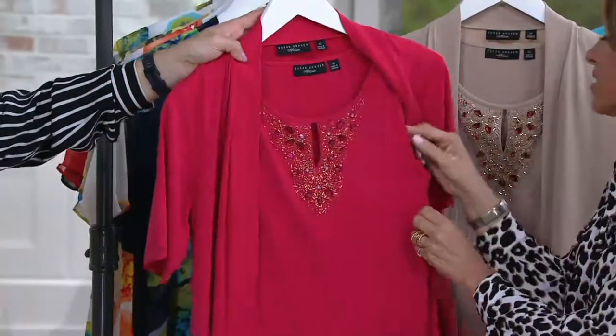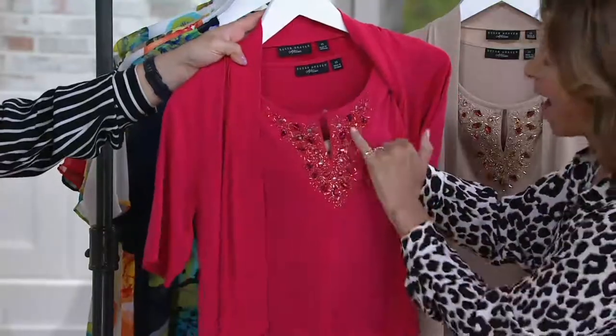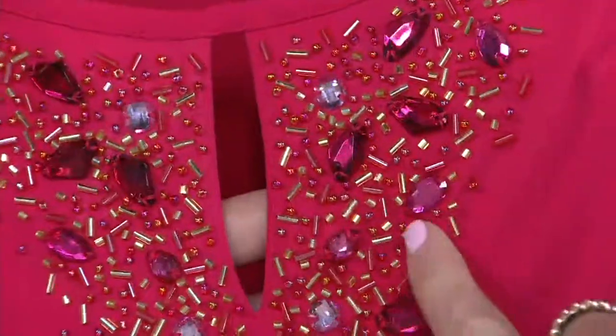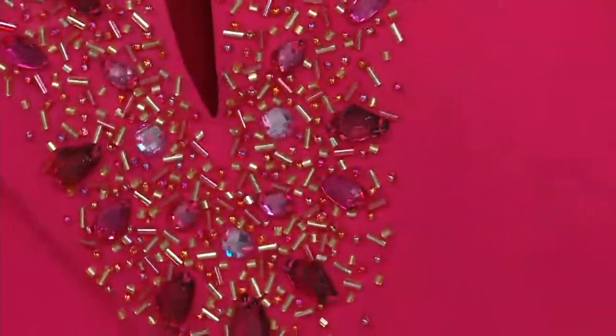This is going to a wedding. This is going to the rehearsal dinner — I keep talking about that because my daughter's getting married. Look at the beading detail — the gold, the silver, the pink, there's like a deeper color. That is just opulence.